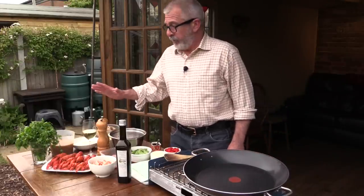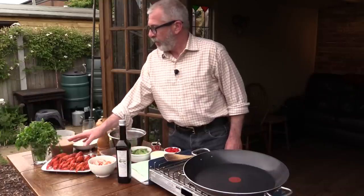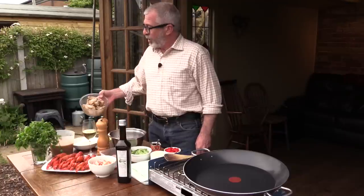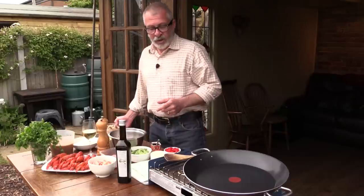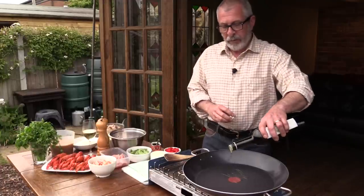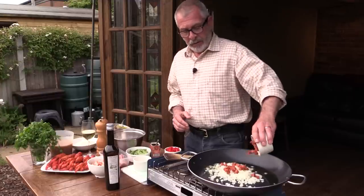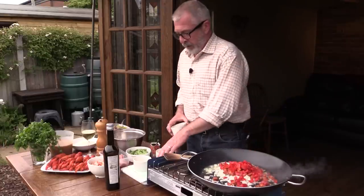I've got all the ingredients here. I've got my peeled crays, and some beautiful whole crays just for a bit of decoration on the top of my paella. I've got my stock which has been made from the crayfish shells, and I've already poached my rabbit in that stock so it's softened up and ready to go. Hot pan — I think that's getting hot now — a little bit of olive oil.